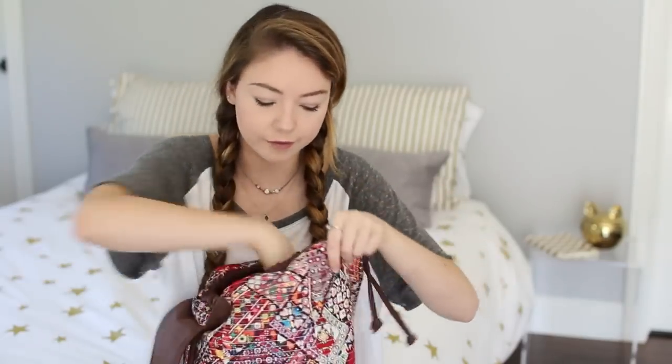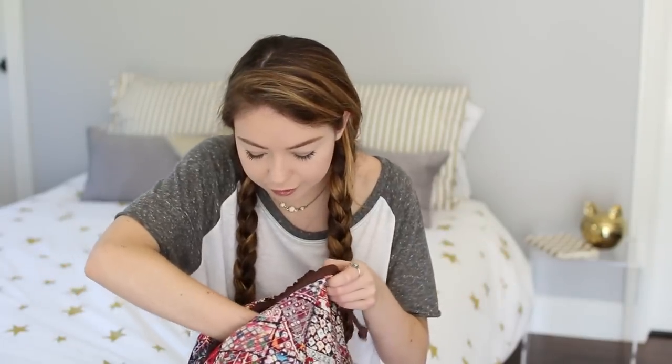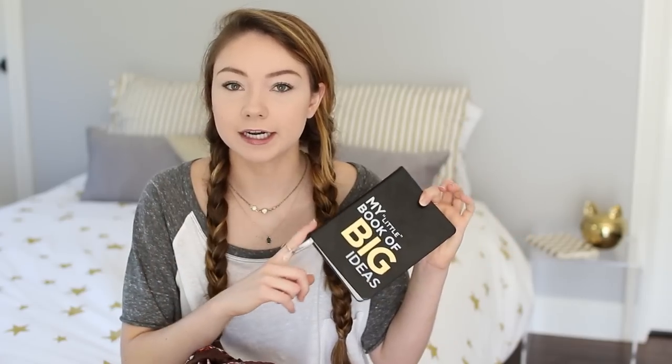I also carry with me this leather journal — I meant to say journal. It says 'my little book of big ideas.' I just jot down ideas in here, whether it be video ideas or just random ideas that pop into my head. Sometimes I'll write down my dreams in here because I'll wake up and I'll remember my dream, and I'll write it in here so I can look back and be like, what does that mean?